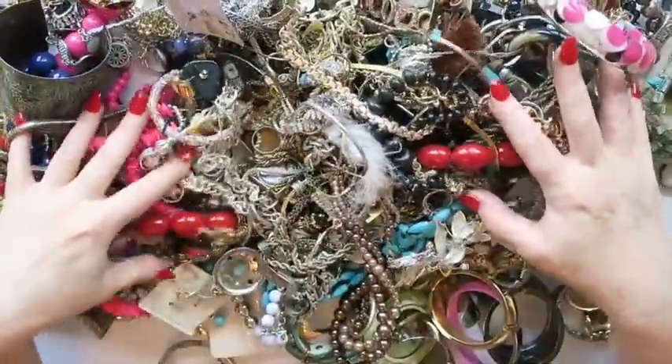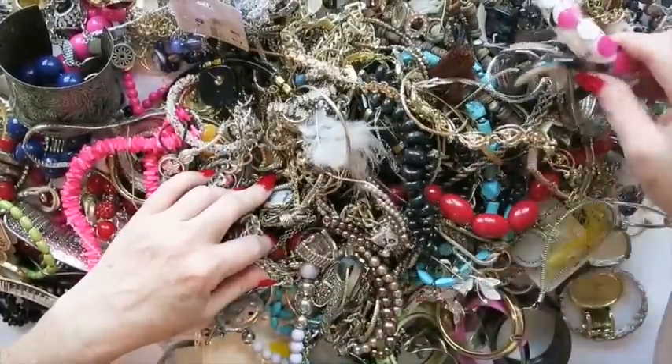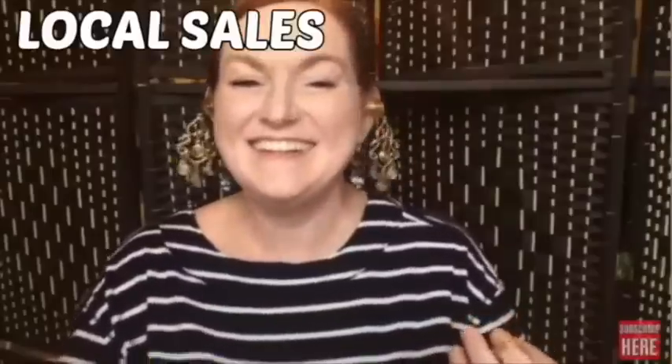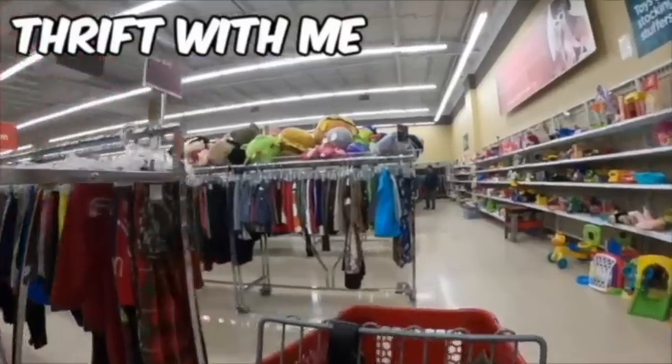I feel a bit overwhelmed, which in the jewelry sorting world I guess is good. Hey everybody, it's Margaret. Welcome to my channel, Texas Gal Treasures. Today I have a jewelry unboxing — I know for my jewelry fam, it's been a little bit since I've done one. But today's got a little twist to it.